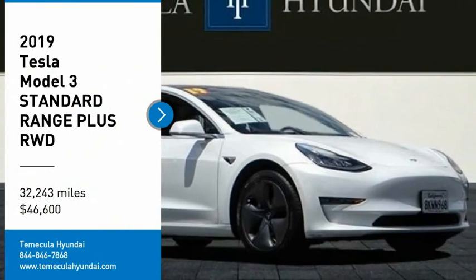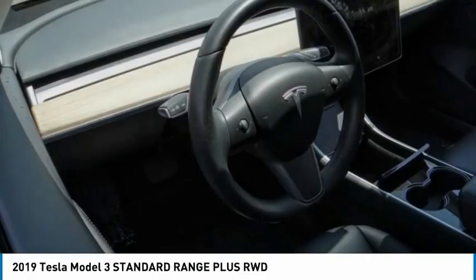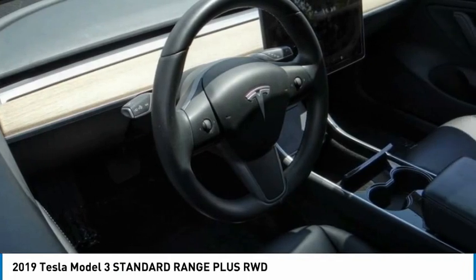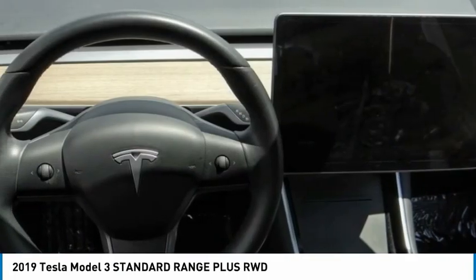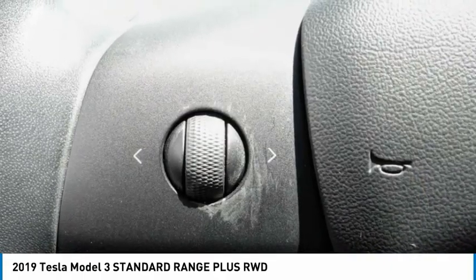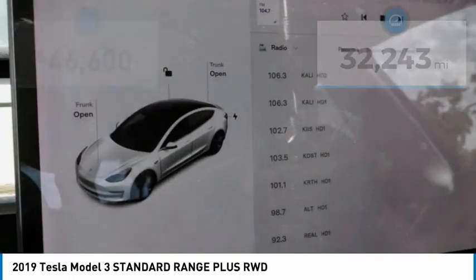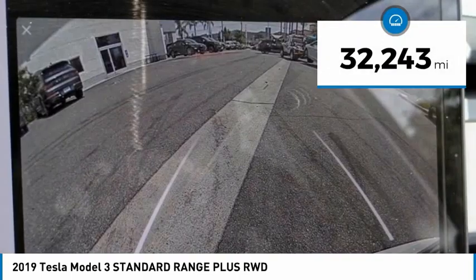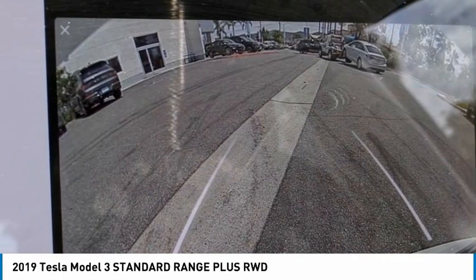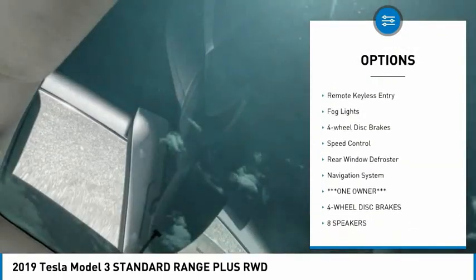Stop by and take a look at the 2019 Model 3. The Tesla Model 3 was built for safety, technology, efficiency, and acceleration. That rare combination makes this a vehicle for the ages, and it is priced below $50,000. This vehicle has less than 35,000 miles. Here are some of this vehicle's great options: electronic stability control, alloy wheels, brake assist.